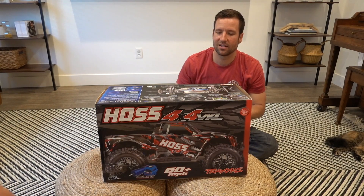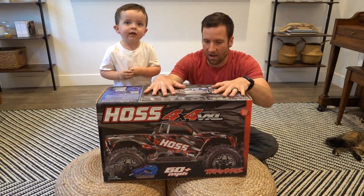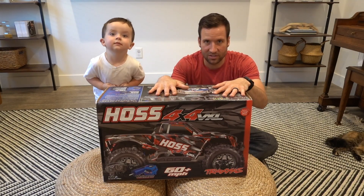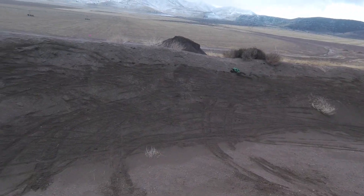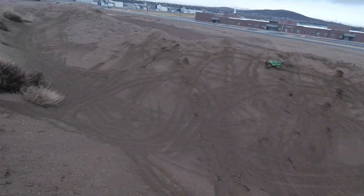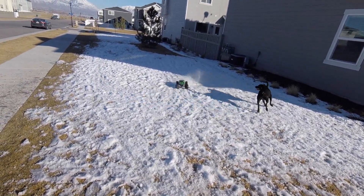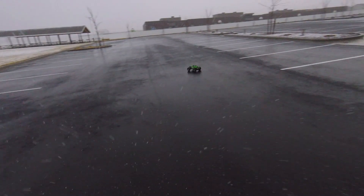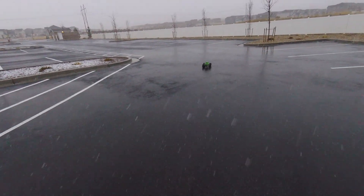So I had to not be selfish and I got another Hoss because Liam loves it. We will get the X-Max eventually, but I love this car — this has been a great RC car. We had our Hoss for going on two years, we loved it, we beat the heck out of it, and it did really good.